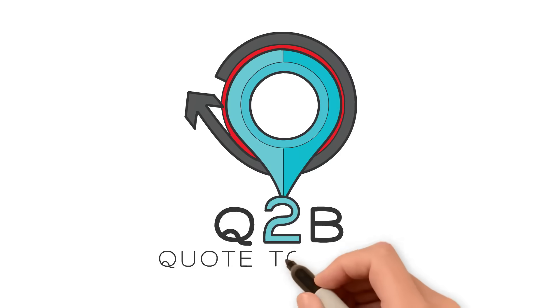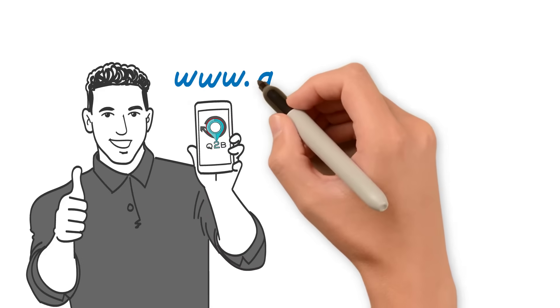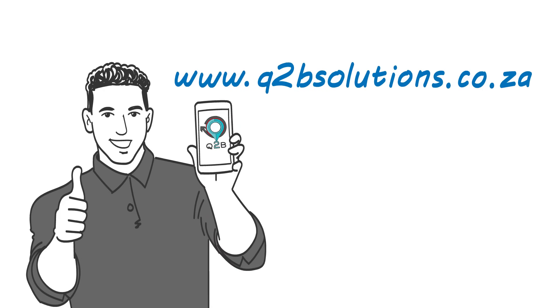Join the hospitality revolution with Q2B today. Contact us at www.q2bsolutions.co.za.